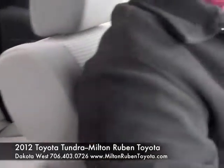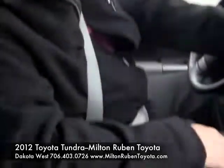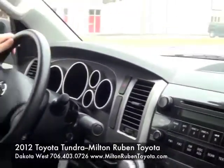You can get a Tundra made hundreds of different ways. Whenever you start throwing in the different lifts you can get, different wheel packages you can get, and the different things you can get straight from the factory — including leather — you can get in your Tundra that you can find at Milton Rubin Superstore on Washington Road.